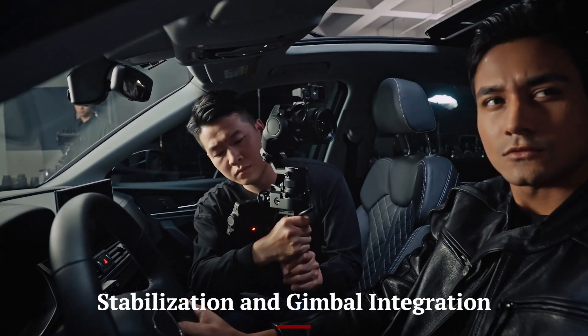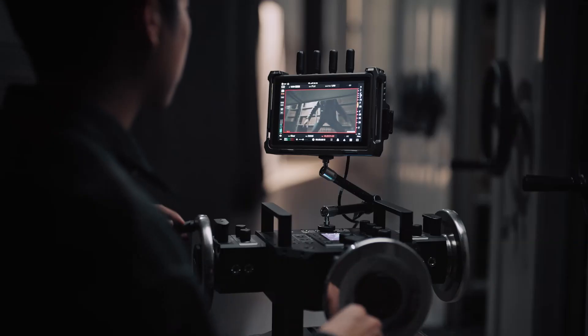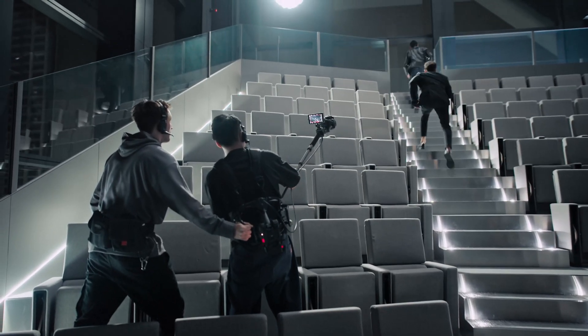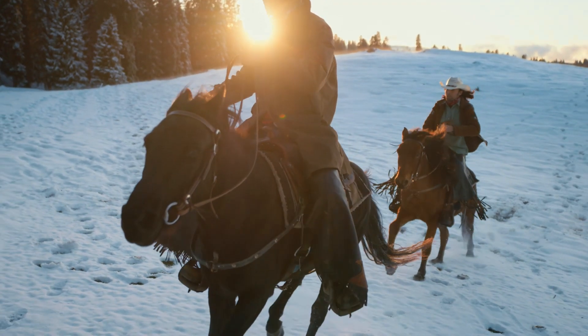One of the standout features of the DJI mirrorless camera is its unparalleled stabilization system. DJI has leveraged its expertise in gimbal technology, integrating a hybrid IBIS and electronic stabilization system for steady footage without external stabilizers. This makes it a game-changer for handheld shooting, vlogging, and run-and-gun filmmaking.